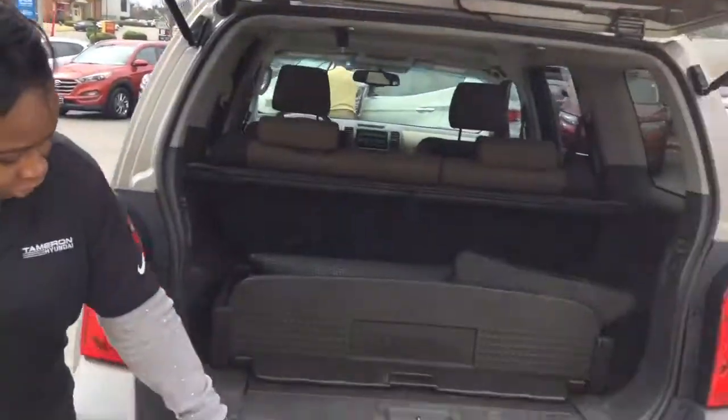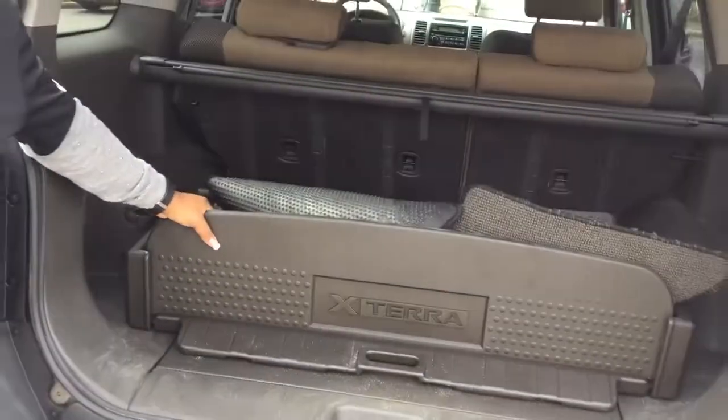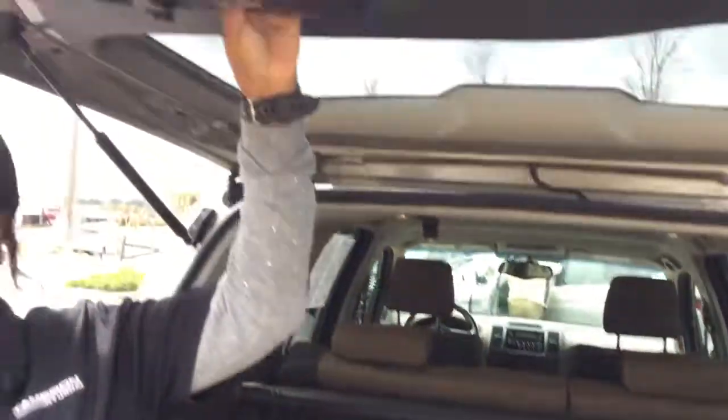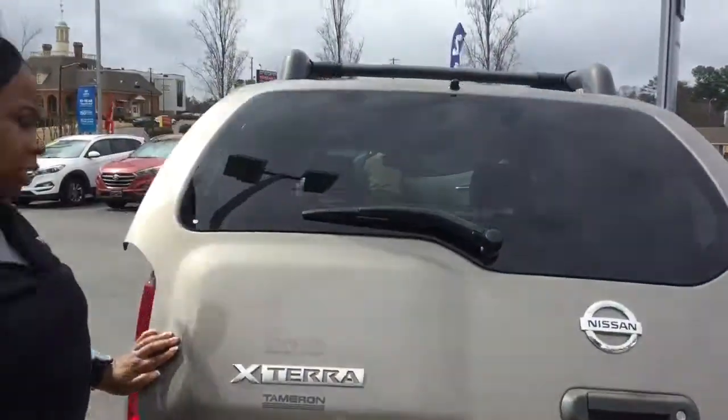I know you saw the price on this vehicle. I know you saw the miles on this vehicle — it's not going to be here long. But more importantly, let's go to the back of the vehicle. So you can see it does have a towing package, and you have the actual pieces that actually went with the vehicle when it was made. You also have the first aid kit. This vehicle, again, is in great condition.